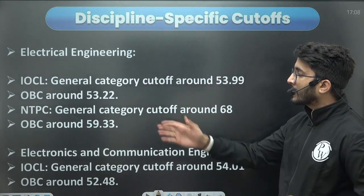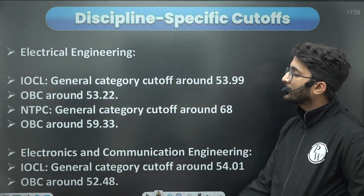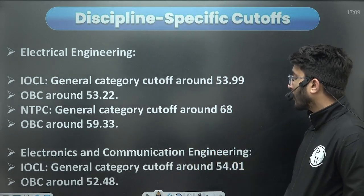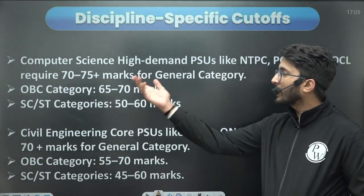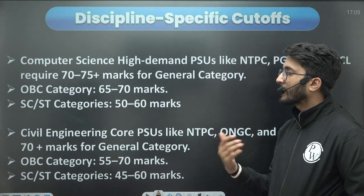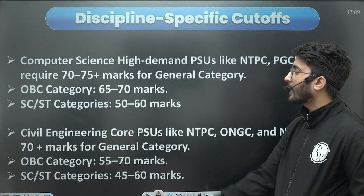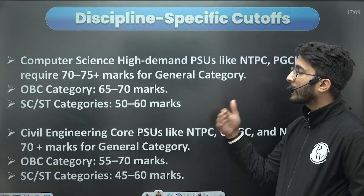For electrical engineering, across various PSUs you can observe: general category around 53.99, OBC around 53.22, and NTPC around 68 for general and 59.33 for OBC. For Electronics and Communication Engineering, IOCL requires around 54.01 for general and around 52.48 for OBC. For computer science, PSUs like NTPC, PGCIL, and IOCL frequently release vacancies — if you have marks in the 70 to 75 plus range for general, 65 to 70 for OBC, and 50 to 60 for SC/ST, you have a possibility to get a call.